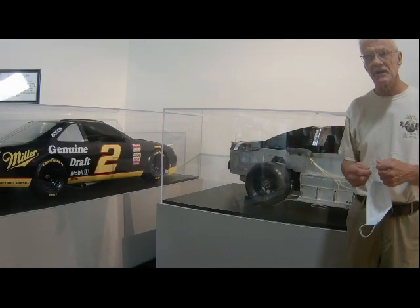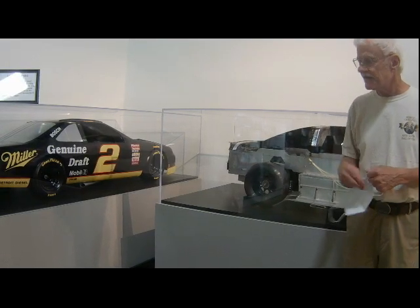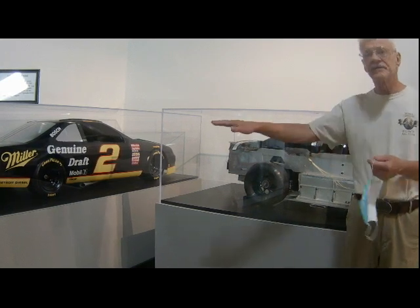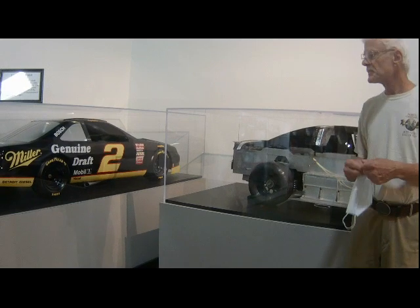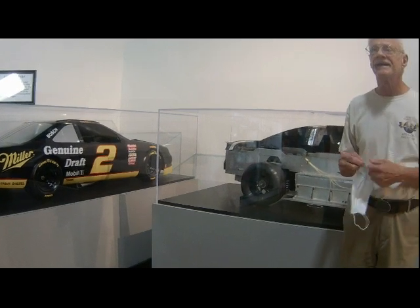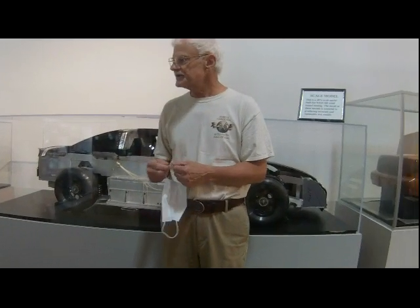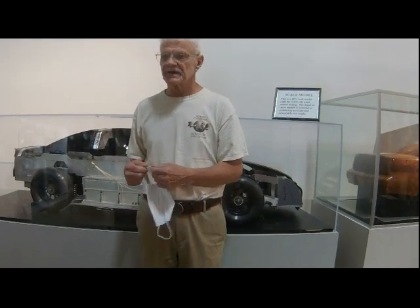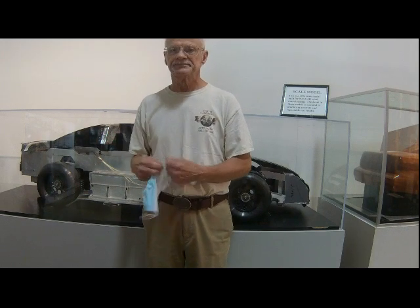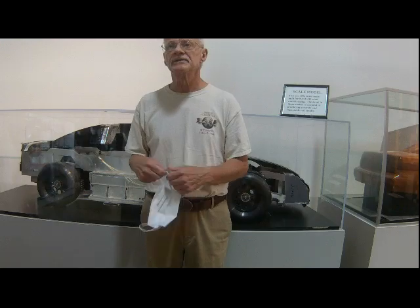The wind tunnel — they do all their testing to try to get the car as fast as possible moving through the air. Now, in the year 2020, the wind tunnel isn't used nearly as much because of computer simulations. They do all this work on computers.